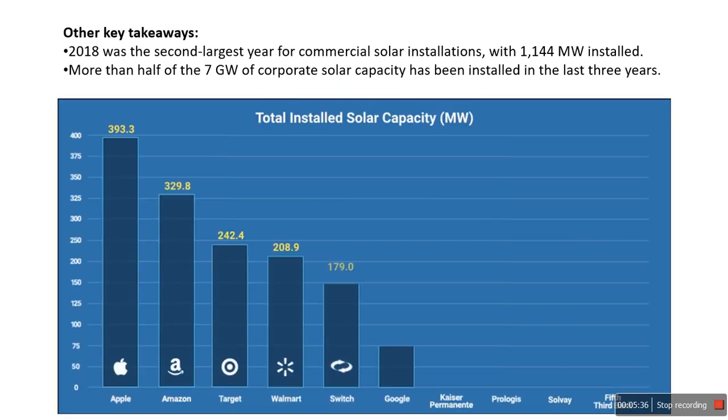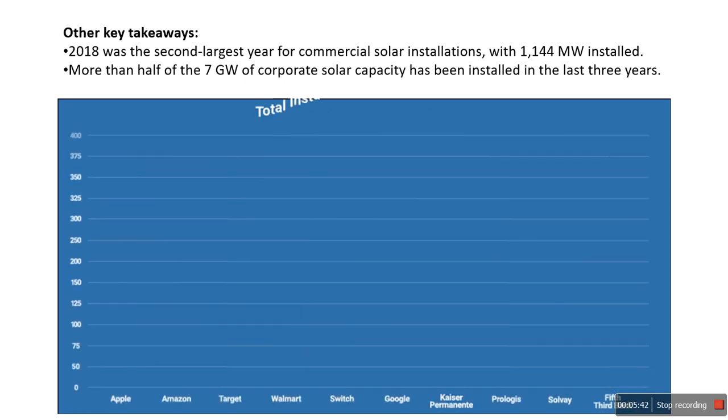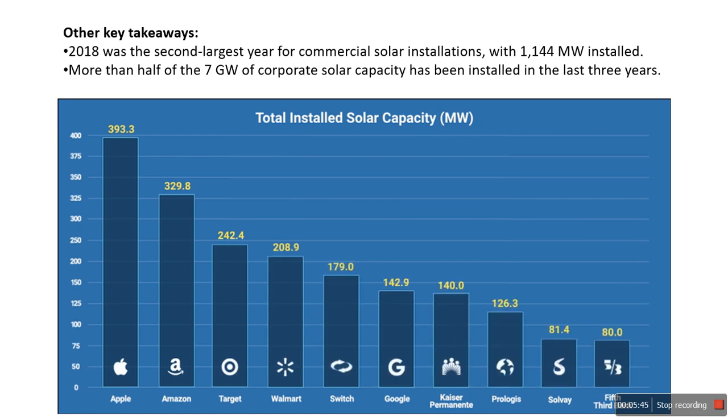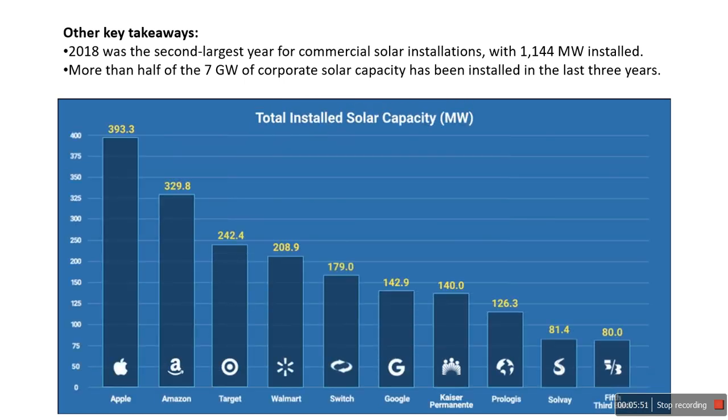I am going to add some other key takeaways. 2018 was the second largest year for commercial solar installations, with 1,144 megawatts installed. Looking at the different companies and the utilization of solar energy — this is the current trend, and these are the future.